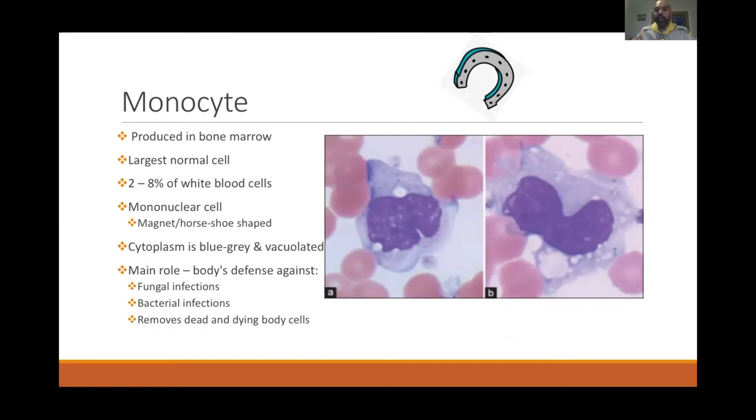The monocyte is also produced in the bone marrow and is the largest of all white cell classes, constituting about 2 to 8% of white cells. Its nucleus is horseshoe or magnet-shaped, and the cytoplasm has a blue-gray appearance. Its main role is defense against fungal and bacterial infections, and it removes dead and dying body cells by gobbling them up, acting like a macrophage.